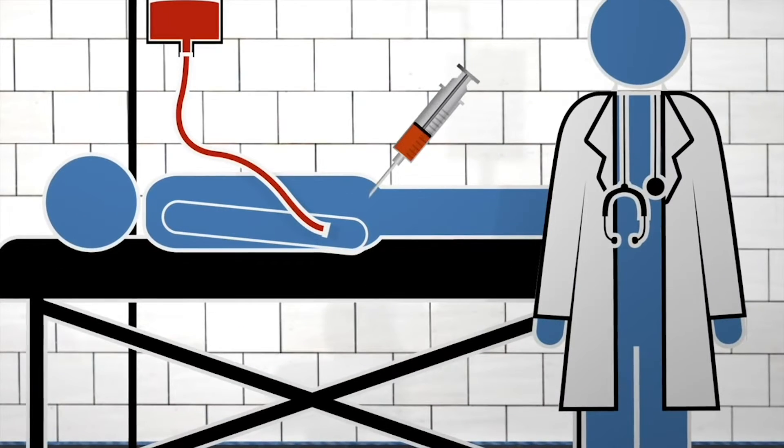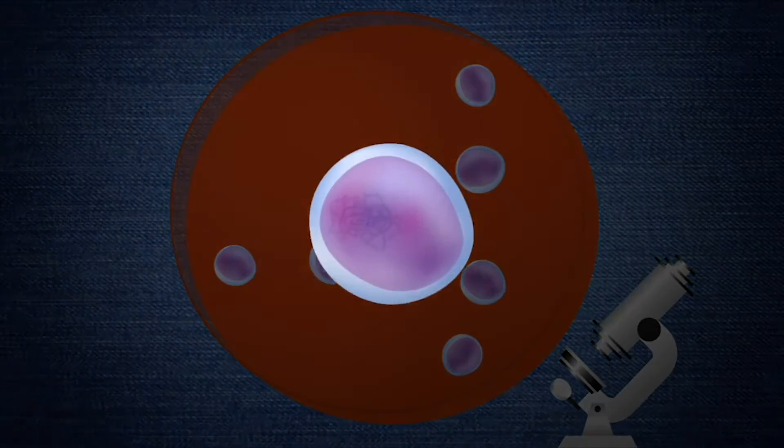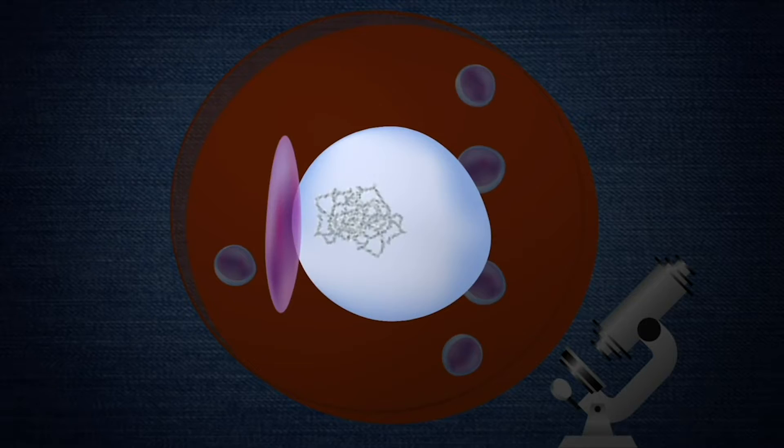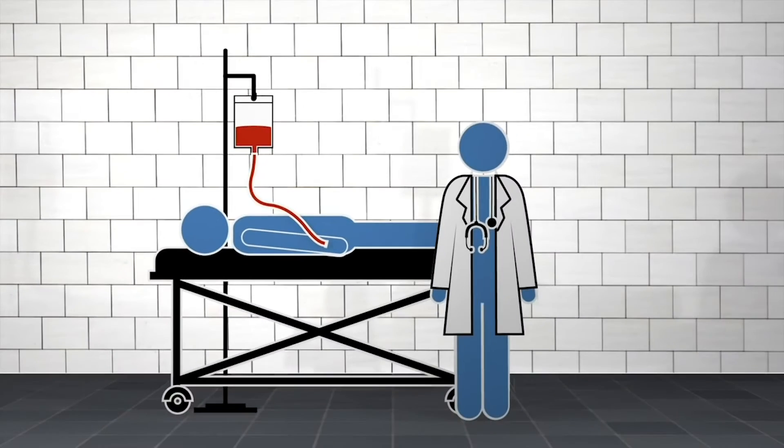The approach that we're looking at would be to take the patient's own bone marrow, isolate the stem cells, and in the laboratory put in the gene that we've been working on that prevents the red blood cells from sickling. So transplanting their own bone marrow back to them in theory should be safe — we don't have to worry about rejection.